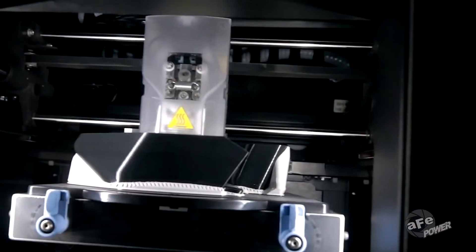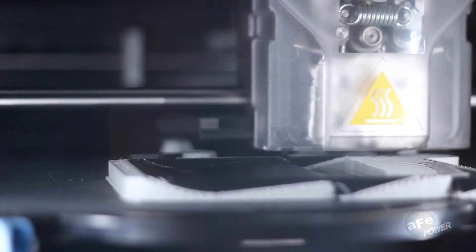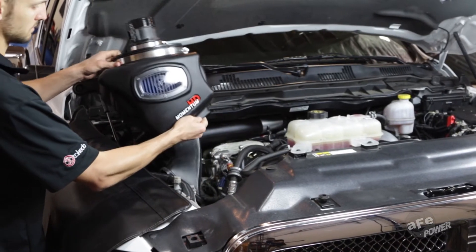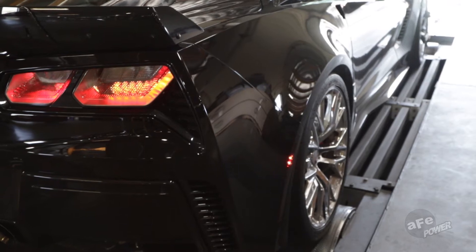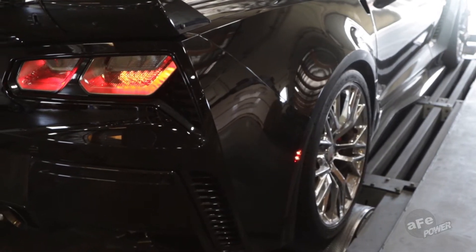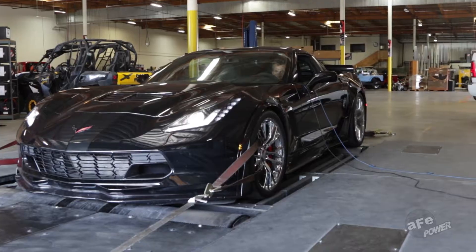Computer-aided design and testing ensure that AFE intakes not only fit your engine bay to perfection, but outperform your expectations. Extensive dyno tuning helps optimize every Momentum design for each individual application to deliver proven power.